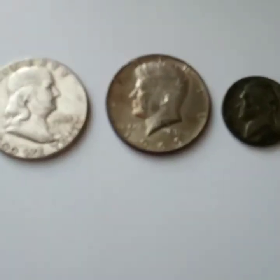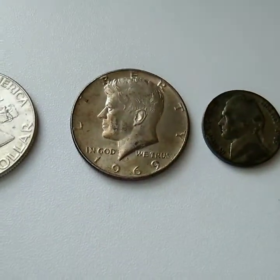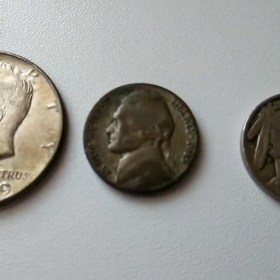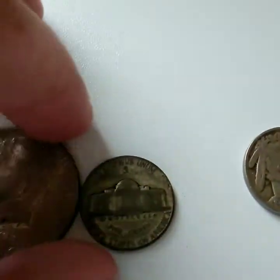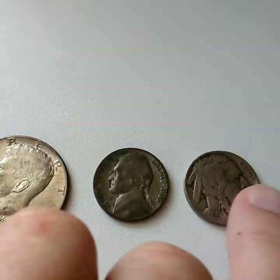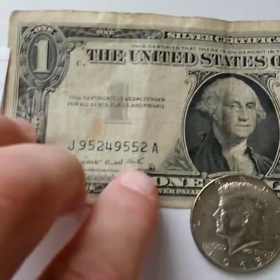Now the giveaway! For first prize we have a 1963 Franklin half dollar — 90% silver, from Philadelphia — along with a 1969 40% Kennedy half dollar, also from Philadelphia. We also have a 35% silver Jefferson nickel, a 1945-S San Francisco mint wartime Jefferson nickel. You guys are lucky I'm giving that away. And then a 1936 Buffalo nickel.